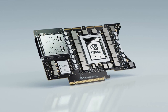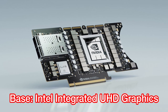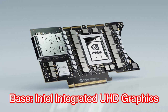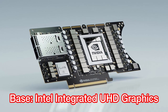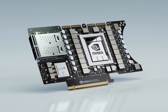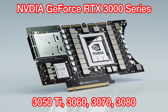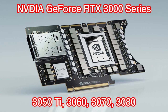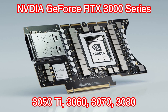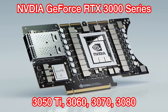For the graphics card, you have 5 options to choose from. The base model of the Lenovo X1 Extreme Gen 4 only comes with Intel's integrated UHD graphics card. However, if you are looking for a dedicated graphics card, you have 4 options to choose from. All of them are the latest NVIDIA GeForce 3000 series: the RTX 3050 Ti, the RTX 3060, the RTX 3070, and the RTX 3080.